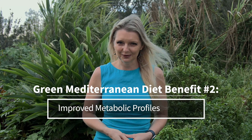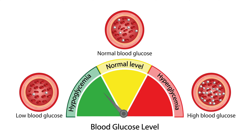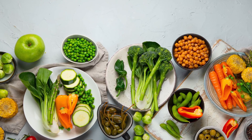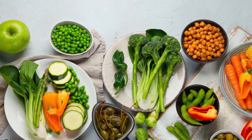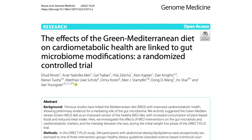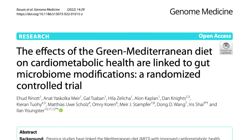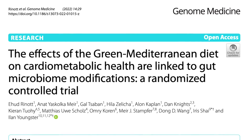Benefit number two: improved metabolic profiles. This diet has shown promise in improving various metabolic markers. It's been associated with better blood sugar control and reduced insulin resistance, making it a potential dietary strategy for managing type 2 diabetes and metabolic syndrome. The high fiber content from the increased plant-based foods also aids in better digestion and gut health, which is closely tied to metabolic health. A recent study demonstrated that the reason why the Green Med diet worked so well for cardiometabolic health is because it altered the gut microbiome for the better. A healthier gut microbiome means better cardiometabolic health.